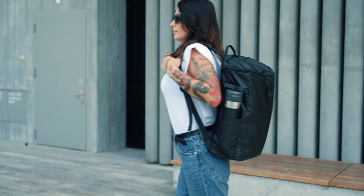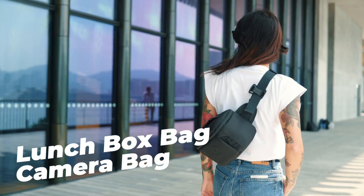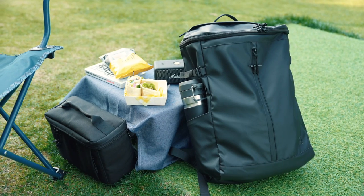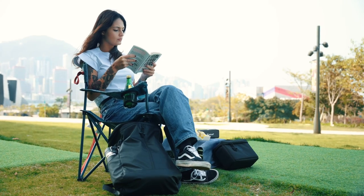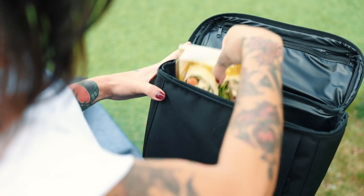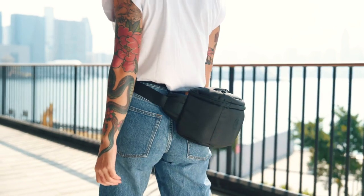But that's not all — you can also get a designated lunchbox bag or camera insert, which can be used separately or placed inside the main compartment, so you can tailor your bag to your specific needs. The lunchbox bag is perfect for picnics or keeping your food fresh on the go, while the camera insert is padded and designed to protect your delicate equipment on all your adventures.